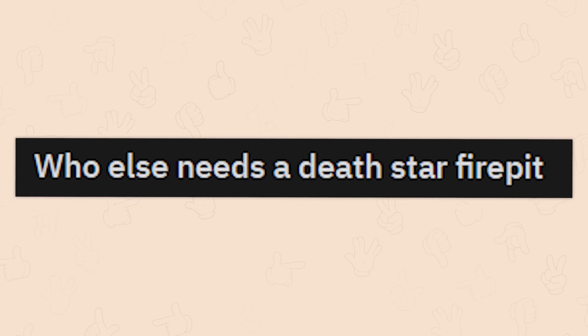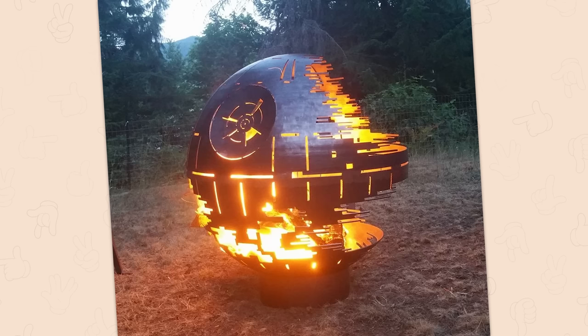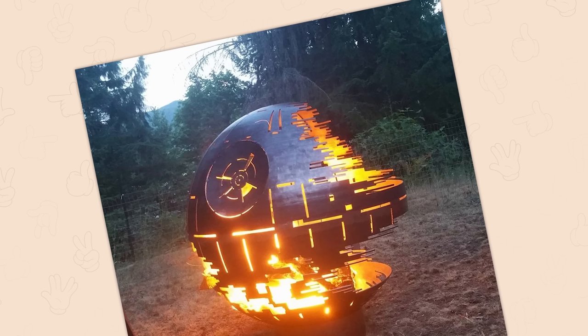Who else needs a Death Star fire pit? I'm kind of good without it. Generally, the fun of a fire pit is getting to sit around it. You can't really talk to each other on the other side as it will completely block your view in some areas.